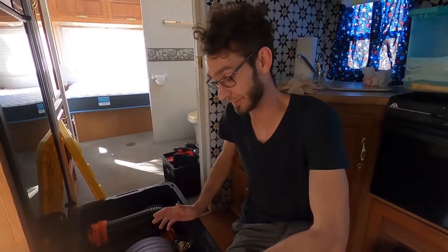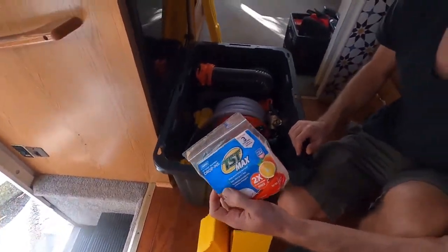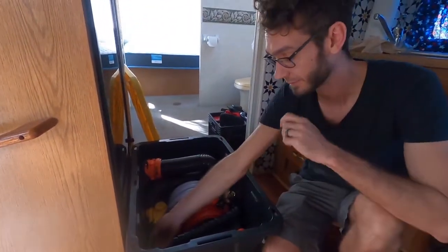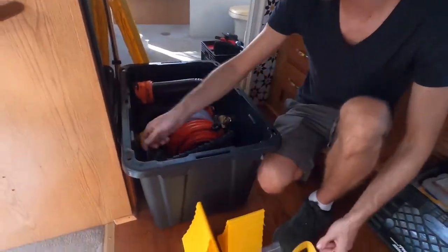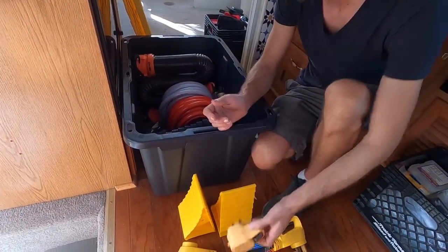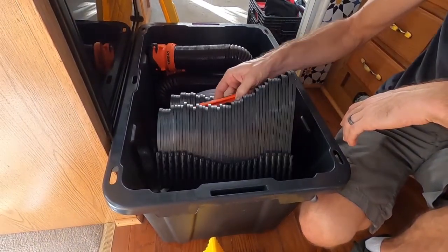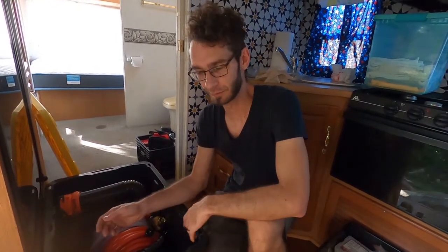We've got wheel chocks, sewer treatment, a 15-amp to 30-amp dog bone, a 30-amp circuit analyzer, sewer hoses, a fresh water hose, a black water hose, and a sewer hose sidewinder. Most of this is Camco brand from Amazon. Some people have complaints, but for the price we'll give it a shot and replace it with something better if needed. Most of this is all your necessary RV must-haves.